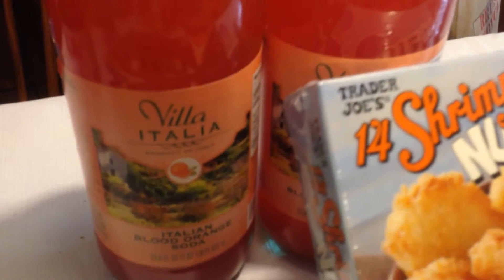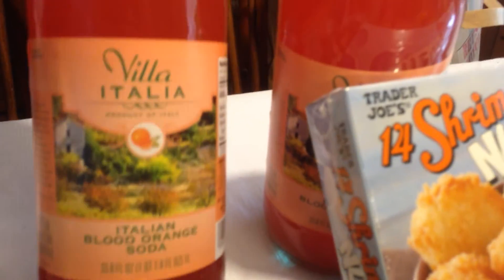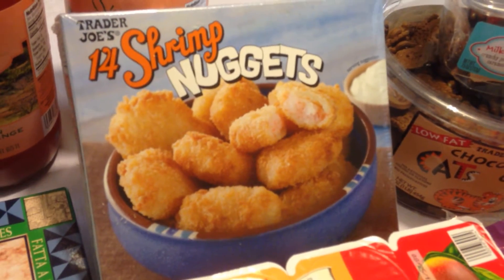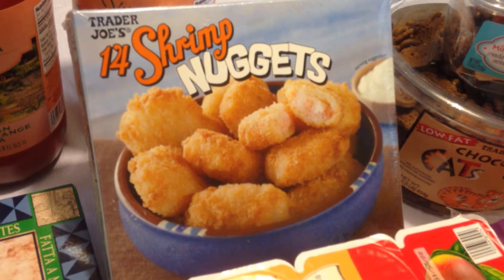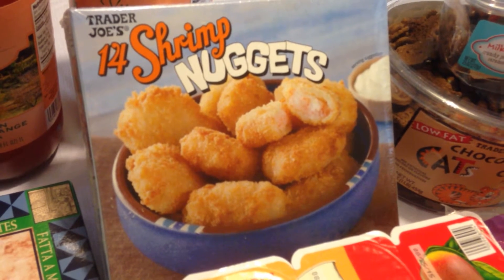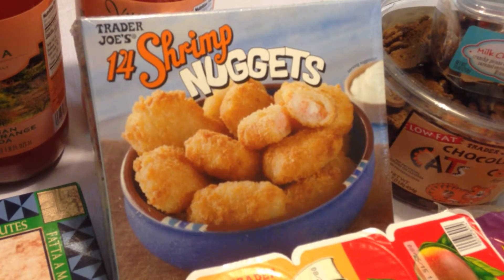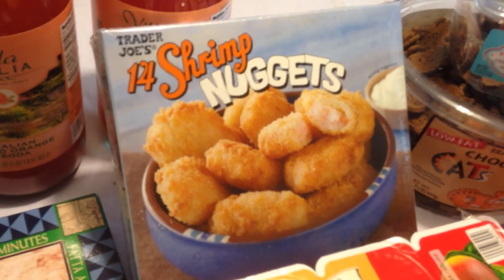Looks like it's going to be some good stuff. Got two of the good blood orange soda. Had to get with the shrimp nuggets — they did not have my coconut shrimp. This happened last year too, that we had a shortage of the coconut shrimp. Maybe that's a summertime thing. But the shrimp nuggets will definitely do as a second favorite, so we'll roll with that.